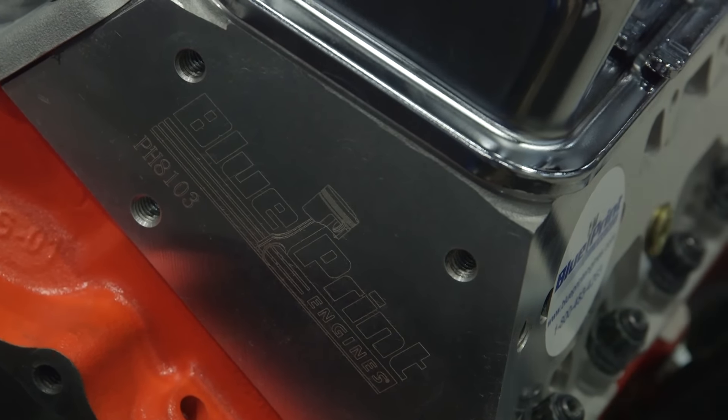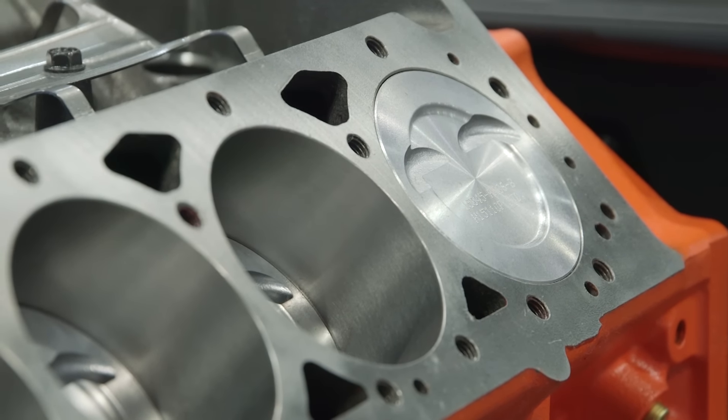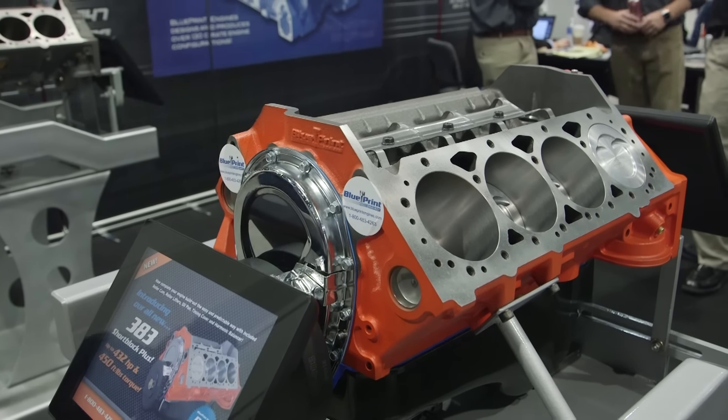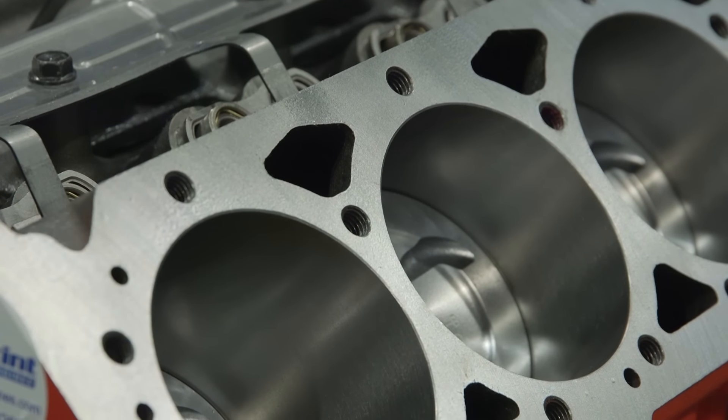For the short blocks, are you going to have different levels, like different pistons for different applications? Absolutely. Everything we have in our catalog is a good, better, best approach to give customers options. We have an entry level with a cast crank and hypereutectic pistons, a forged crank with hyper pistons, and then a fully forged version available as well.